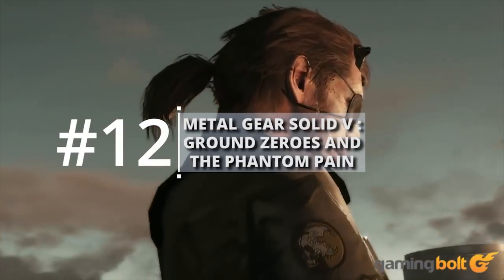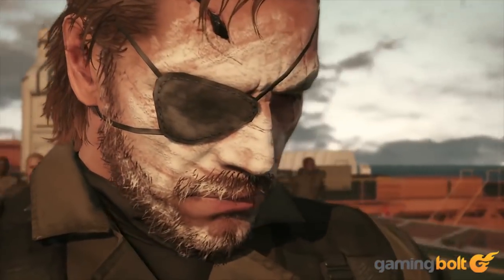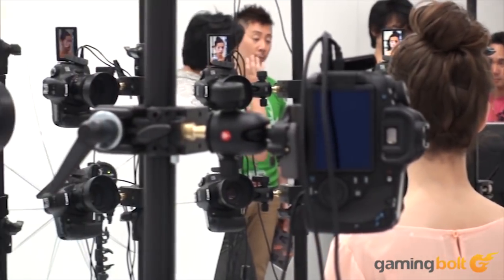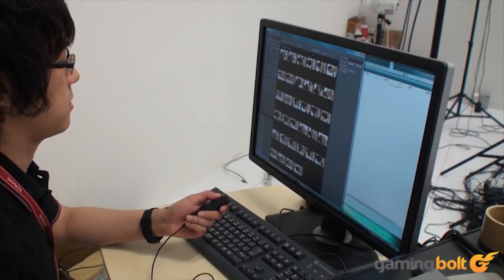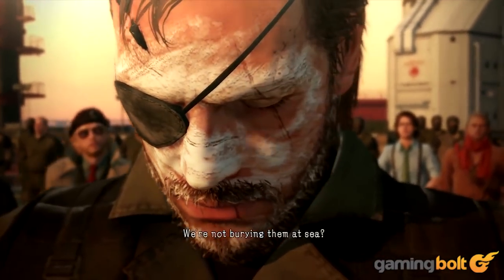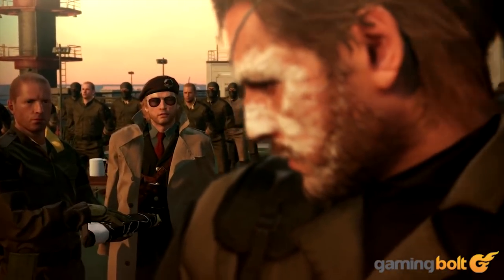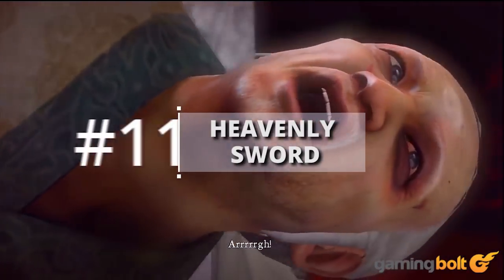Metal Gear Solid 5 — Ground Zeroes and The Phantom Pain: Kojima Productions, both as part of Konami and separate, has always been meticulous about its facial animations. Metal Gear Solid 5 stands as the height of this quality, with care taken for eye movement, expressions, and lip sync. Given the series' cinematic nature and sheer scale, it's incredible to see this level of facial animation throughout both games.